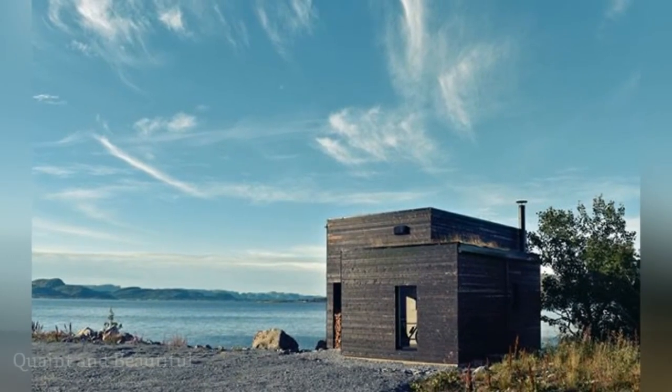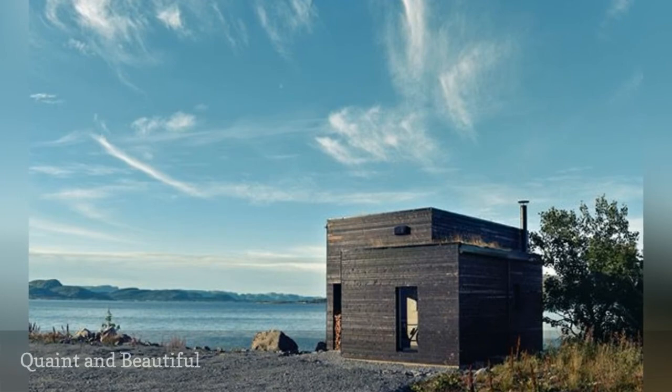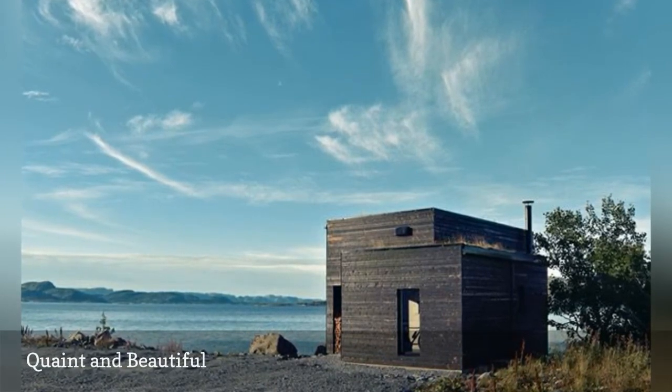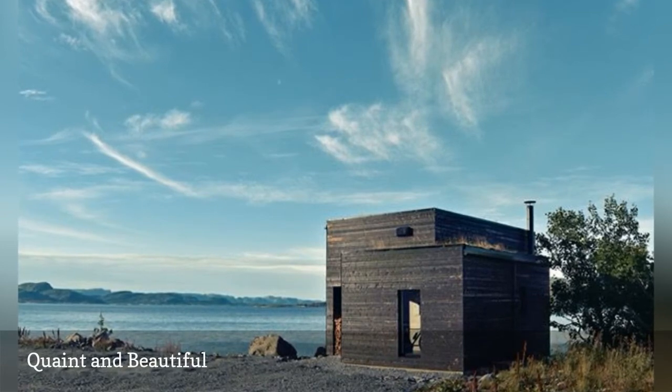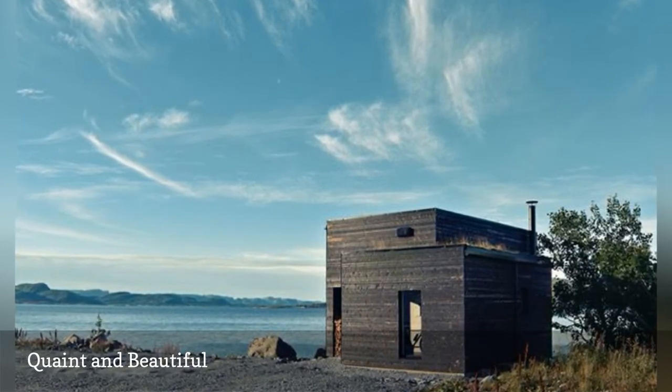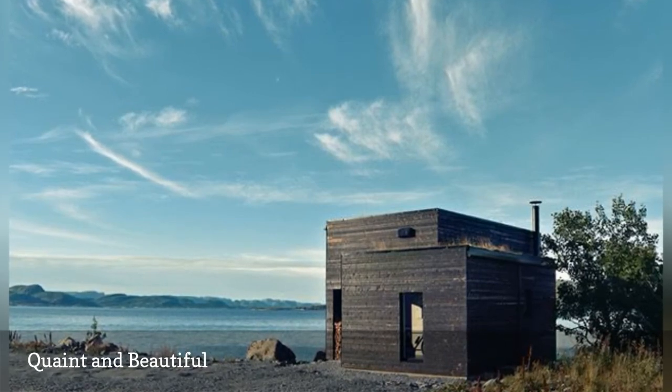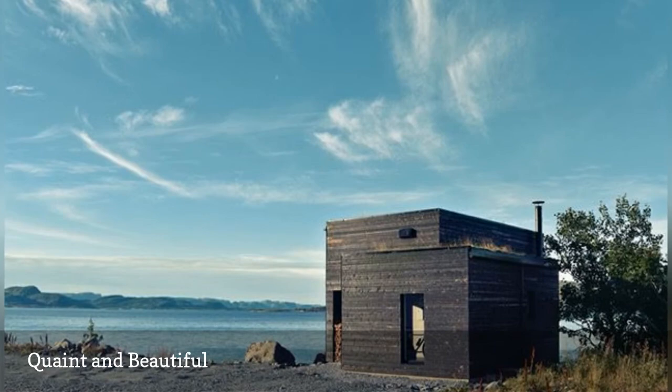Who says bigger is better? This tiny home by the sea in Stakoya, Norway, from Asandi has a small profile but big style. Like many Nordic homes, this cottage is built with wood and incorporates the surrounding natural setting. It's situated on rocks and overlooks the sea, making it feel more spacious and open.